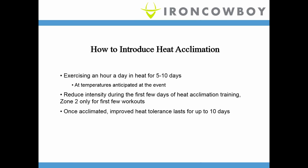The heat should not be miserable — it should be uncomfortable. The level of heat you want to expose yourself to is uncomfortable but not agonizing, as excessive heat exposure could be dangerous. We reduce the intensity during the first few days of heat acclimation training, because all the problems of training in the heat will take place. But once you're acclimated, it gets easier and easier, and the acclimation lasts for up to 10 days.